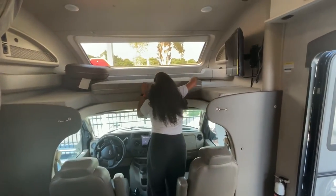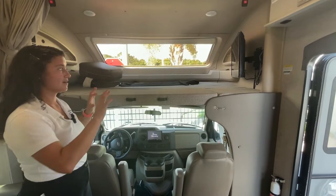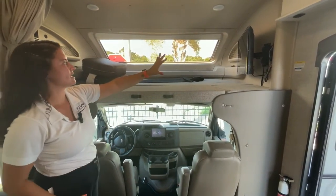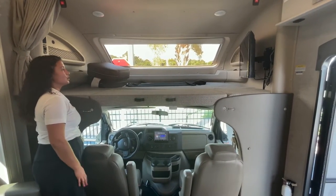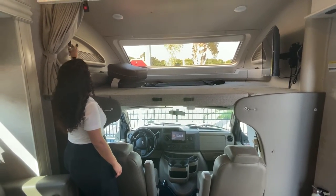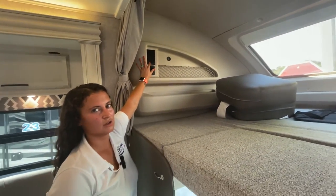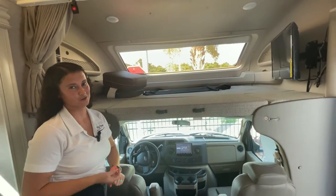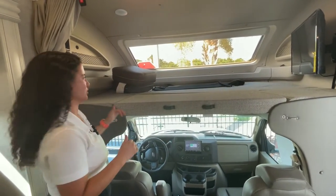Up front, the bunk is rated for 750 pounds. You have the aluminum cage construction in there and the molded fiberglass cap overhead. They do ABS plastic molding around the bunk in the Odyssey, so you've got pockets for books, iPads, phones, and different things. There are both regular house outlets and USB outlets up here for charging.